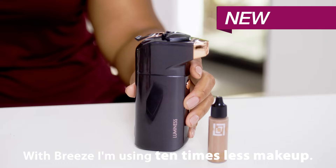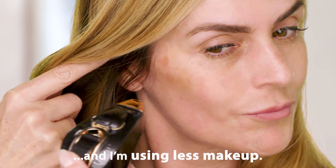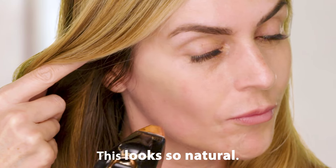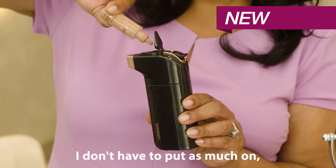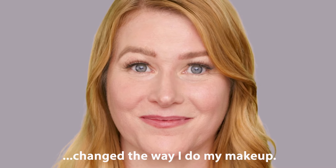This is amazing. With Breeze, I'm using 10 times less makeup. That's insane. I get great coverage, and I'm using less makeup. This looks so natural. It looks like my skin. I don't have to put as much on, and I feel like I have more of a natural look. Breeze has completely changed the way I do my makeup.